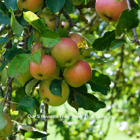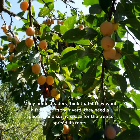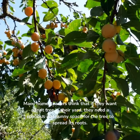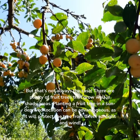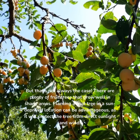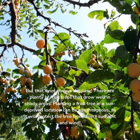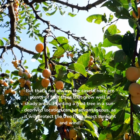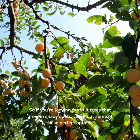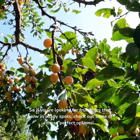Our 5 favorite fruit trees that grow in shade. Many homesteaders think that if they want a fruit tree in their yard, they need a spacious and sunny space for the tree to spread its roots. But that's not always the case. There are plenty of fruit trees that grow well in shady areas. Planting a fruit tree in a sun-deprived location can be advantageous, as it will protect the tree from direct sunlight and wind. So if you're looking for fruit trees that grow in shady spots, check out some of these perfect options.